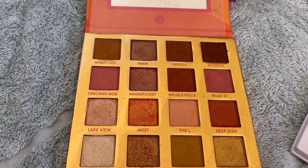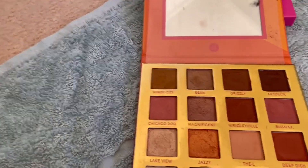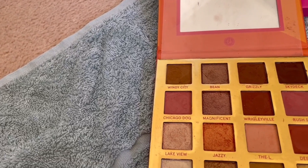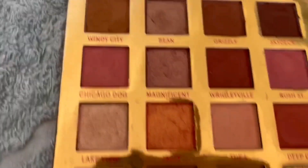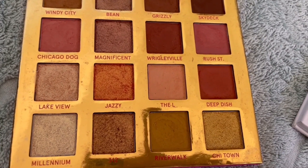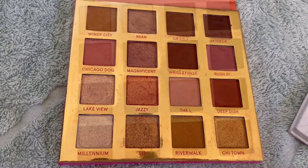I'm doing in Chicago — this is an older BH palette. The shade I'm going to target is Chicago Dog, which is a rosy tone — looks really purple but it's actually more of a rosy tone in real life. Chicago Dog is a matte, and I might even have a go at the shade next to it. They go together very well. This is a beautiful palette — I need to wear it more and this will encourage me.